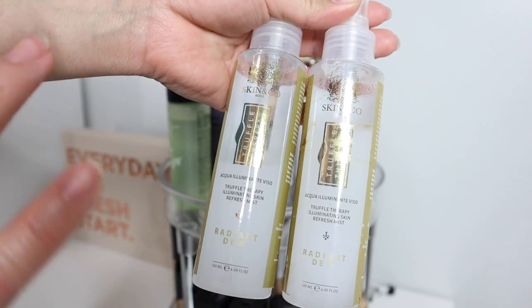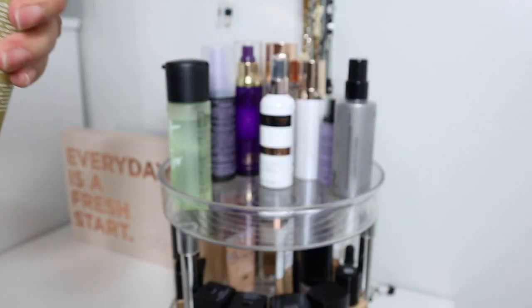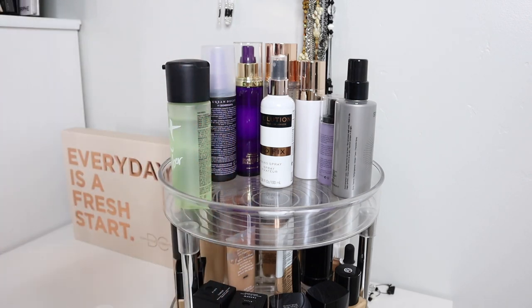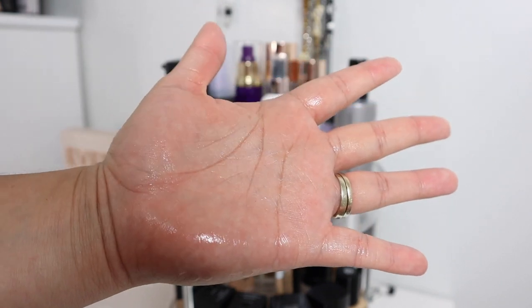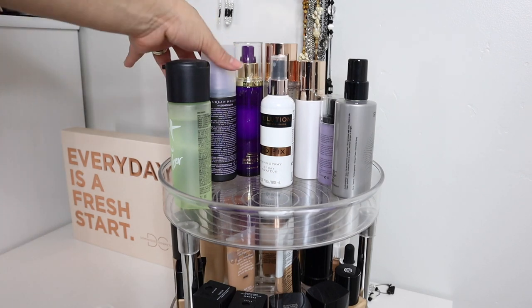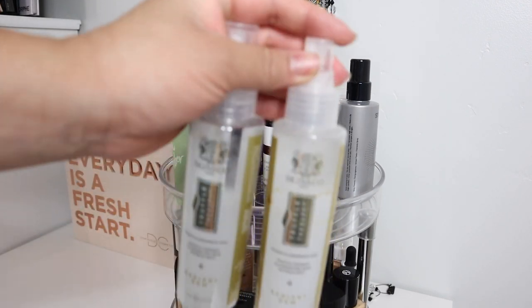My friend Melissa actually didn't like the spray either, so she gave me this one. But the mister on this just doesn't work — it's really chunky. See those big old chunks on my hand? Imagine that on your face all over your makeup. I did try switching it into a different bottle and it did the exact same thing. I even poured what was in here into an Urban Decay one when I finished it, but it still did the same thing. So we're gonna get rid of this.